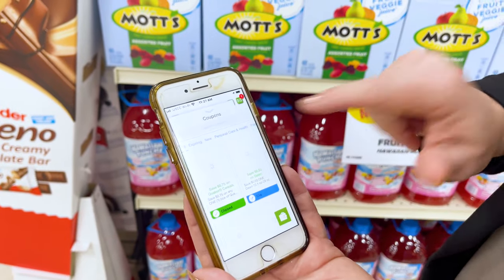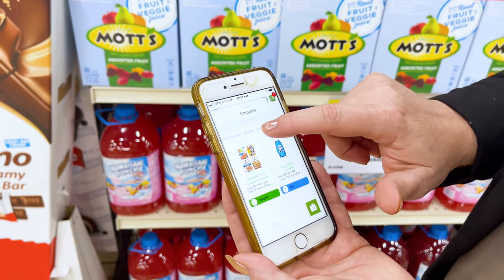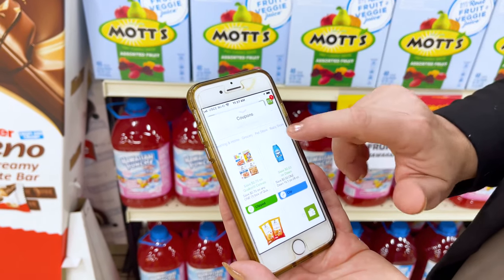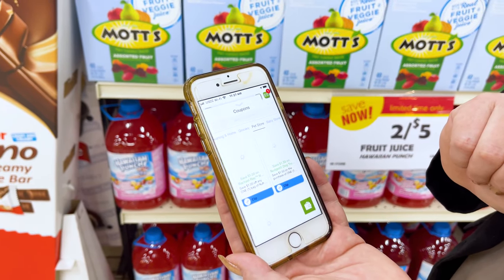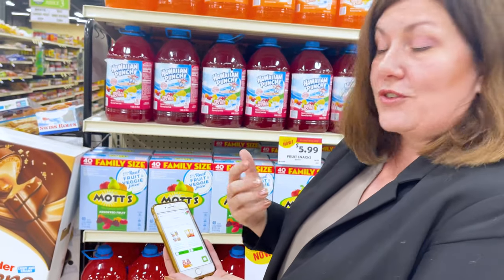They are put together by category. And sometimes this saves me quite a bit of time because I can scroll through and say, okay, I want to look for the pet coupons. All the coupons throughout the store for the name brands that you're looking for will pop up. Sometimes you want to just see grocery.